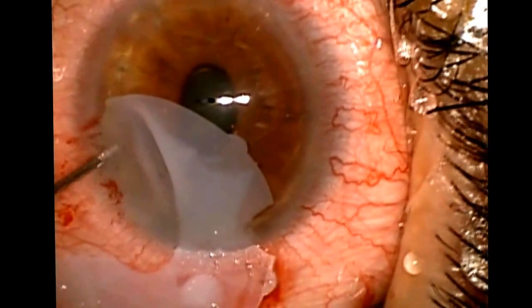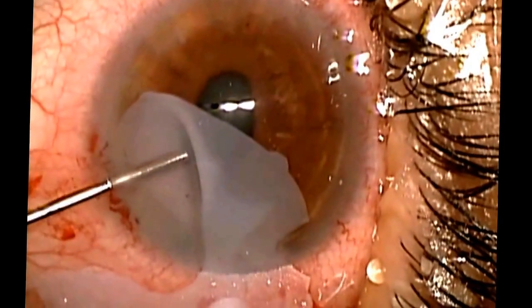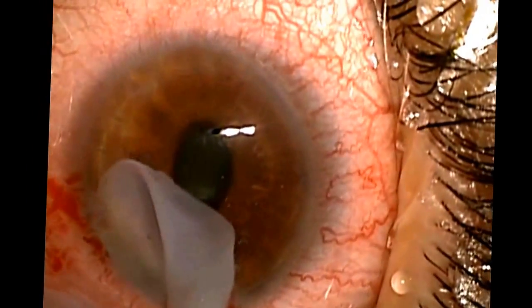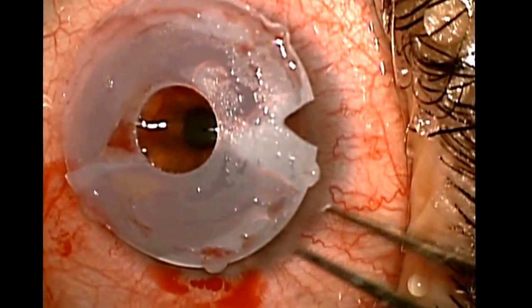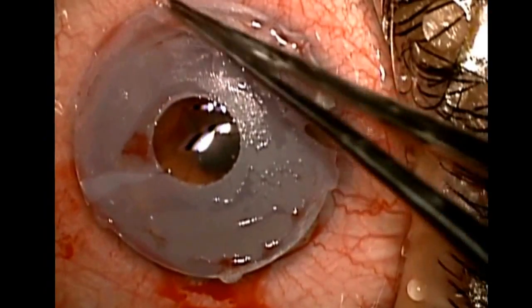Here, I've transected the implant using micro forceps and micro scissors, using viscoelastic, and I'm able to remove it atraumatically, relatively speaking. You can see the foot pods, which are present and round.